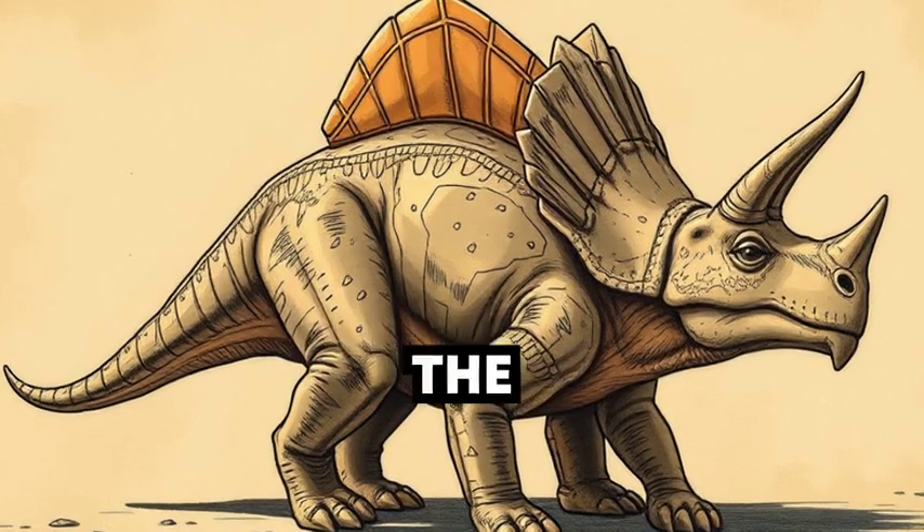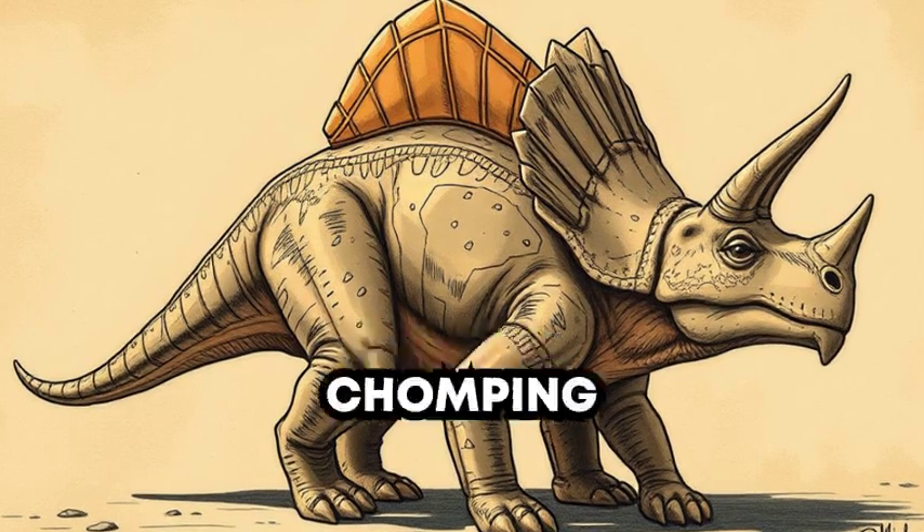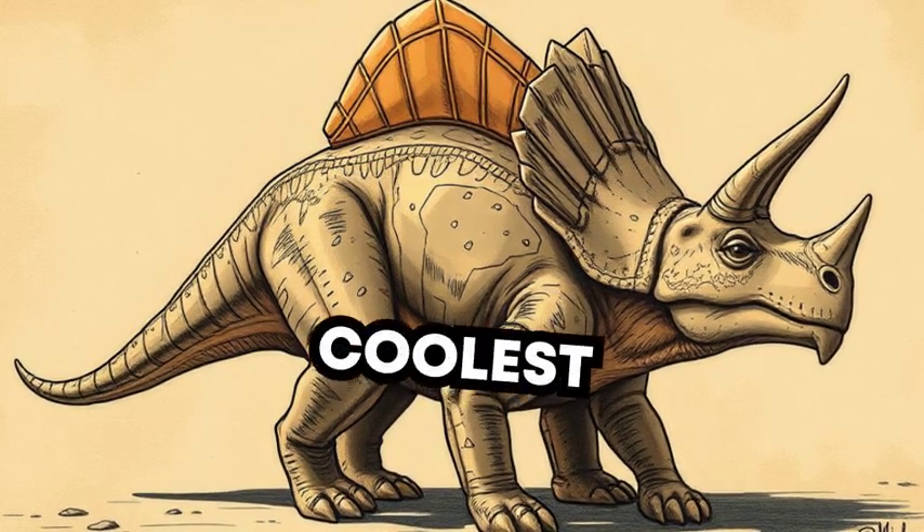Before we go, let's remember all the fun facts about Triceratops. Its three horns, big frill, and plant-chomping beak make it one of the coolest dinosaurs ever.